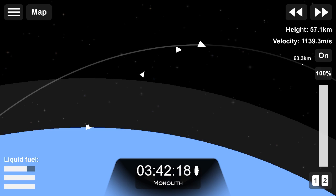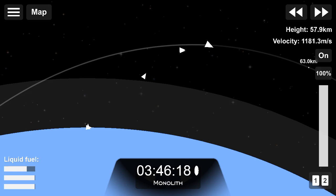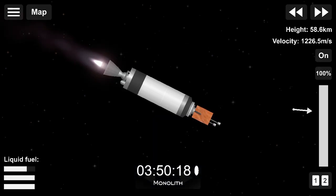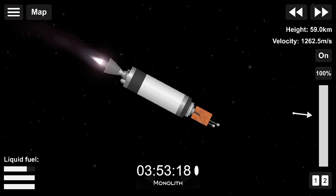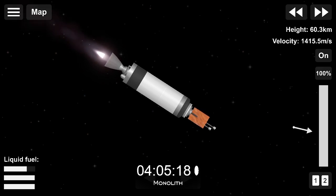Around two and a half minutes to go until the kickstage separates, setting us up for payload deployment later in the hour. Electron's second stage is now approaching CECO, or second engine cutoff. Much like main engine cutoff, the stage two Rutherford will throttle down before the kickstage separates ahead of payload deployment. We are now eight minutes and 13 seconds into flight, and everything is looking great for payload deployment in approximately 45 minutes.